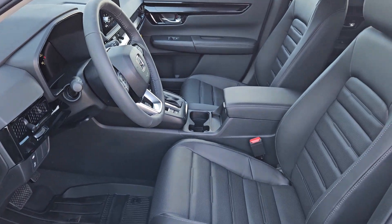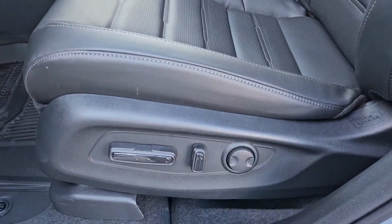Backup camera, power liftgate, power passenger seat, and steering wheel audio controls.